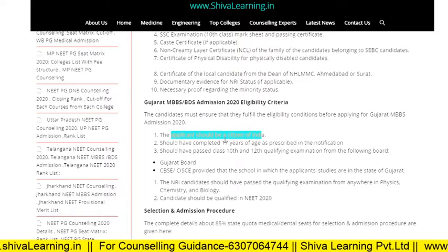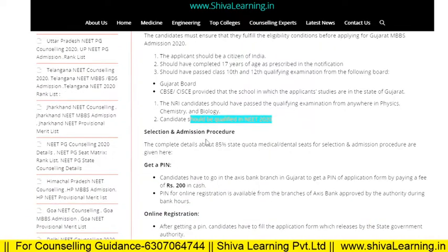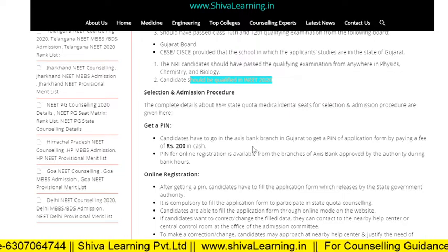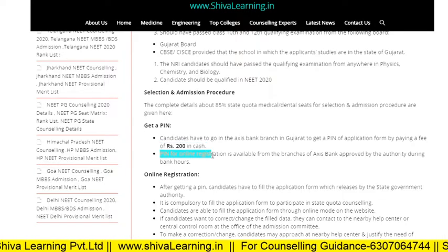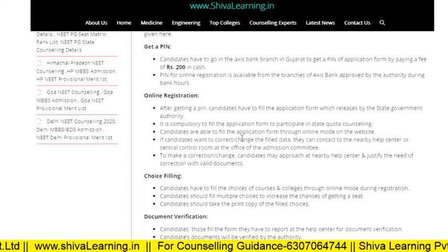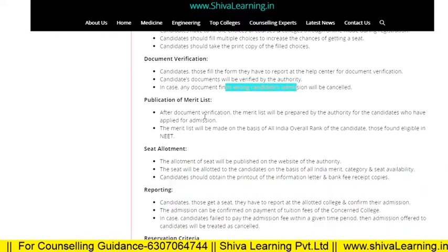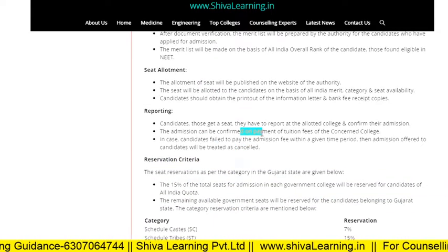These are the eligibility criteria for Gujarat MBBS and BDS admissions for NEET session 2020. For the selection and admission procedure, the candidate must go to Axis Bank branches in Gujarat to get a PIN application form by paying a fee of 200 rupees. After getting the PIN, you do your online registration with necessary personal details, then choice filling, document verification, merit list, seat allotment, and finally report to the help center or concerned college.